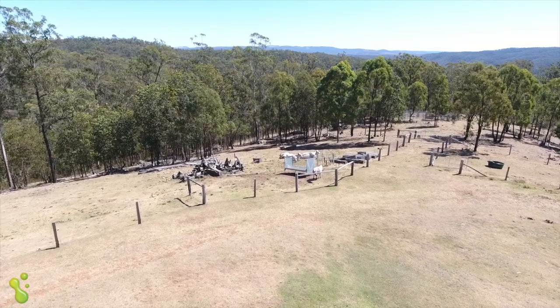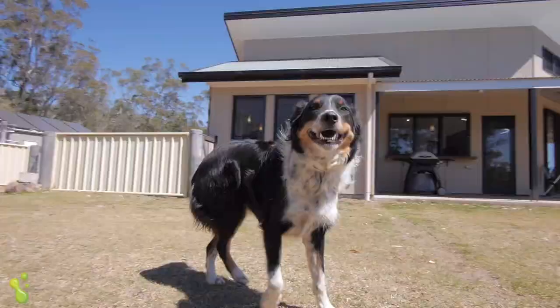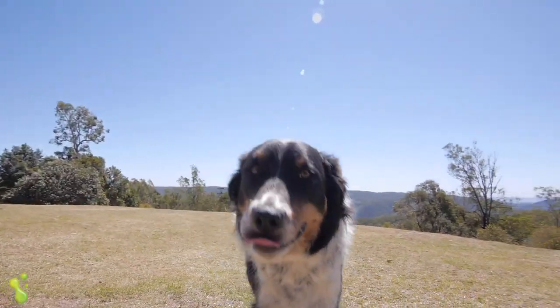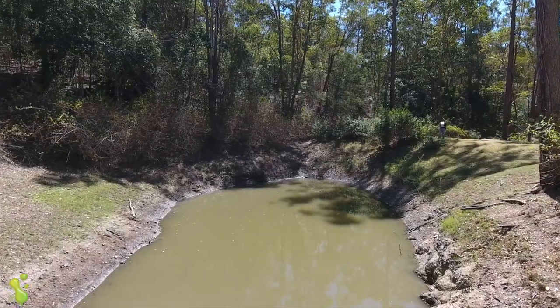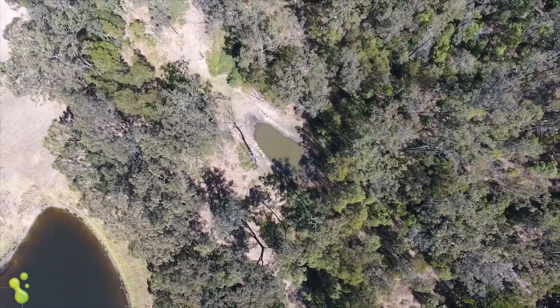Well fenced, the property has stables, cattle yards and lots of room for your animals. With a variety of trees including hoop pines and dry rainforest areas, the property has two dams and so many different areas to explore.